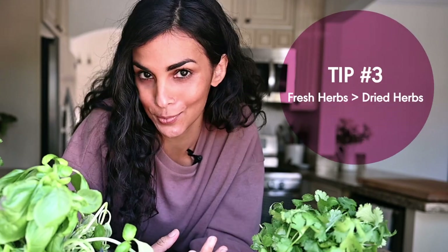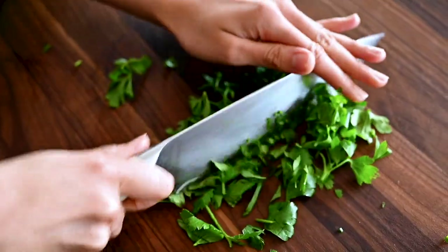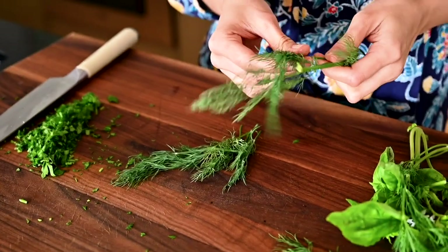Speaking of basil, that brings me to my next tip. If you want to add unique flavor, dimension, and character to your cooking, you've got to start incorporating more fresh herbs. Dried herbs are certainly convenient, but they can't deliver what fresh herbs do in terms of nuanced flavor, freshness, and texture.